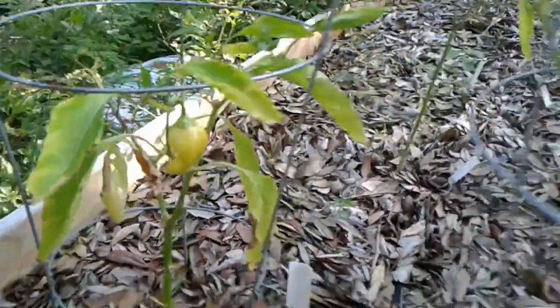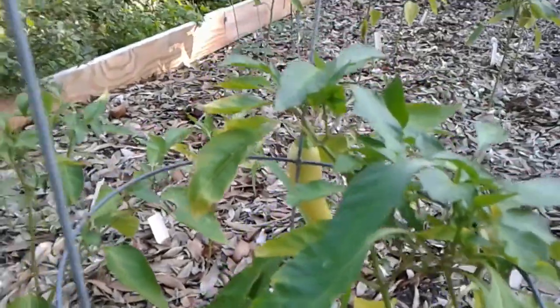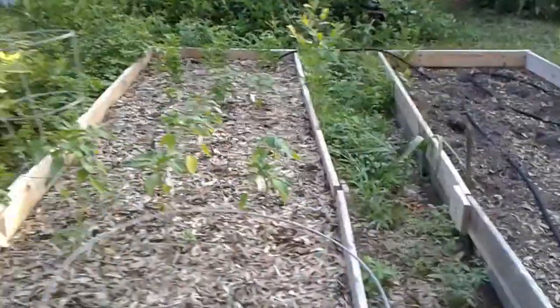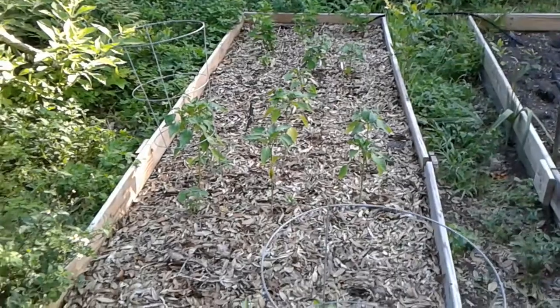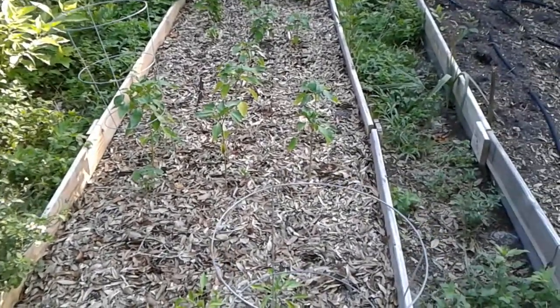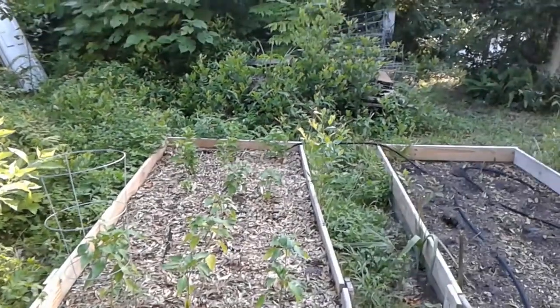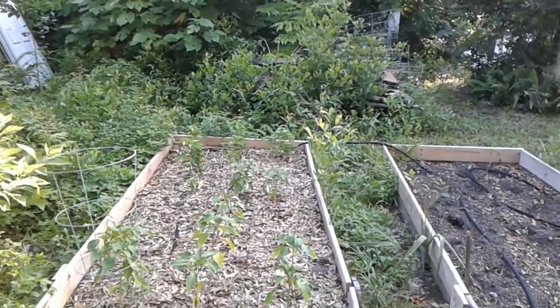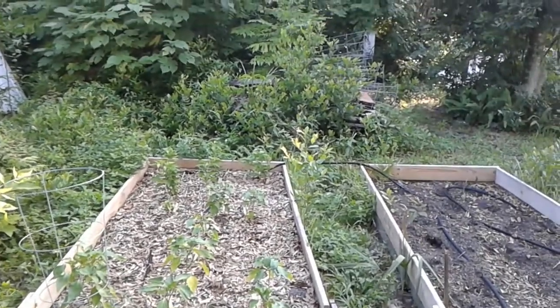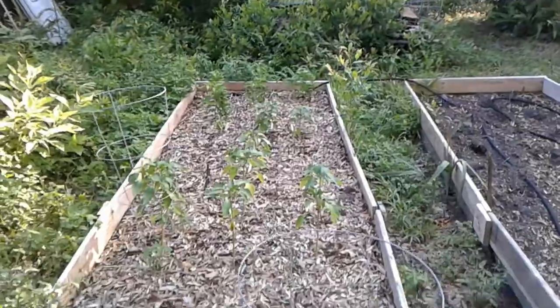There's one little one down there and there's one over there that's almost ready to pick. Beyond them I have bell peppers, which I've never had any luck with, then I have a couple of habaneros and some tabasco peppers at the far end. I believe I saw a blossom or two on the tabascos when I looked earlier.